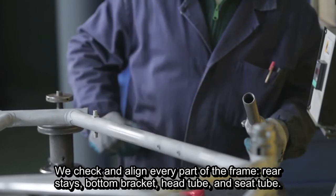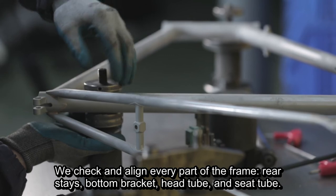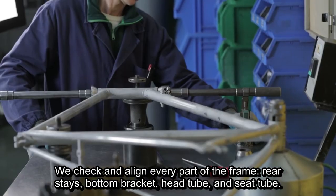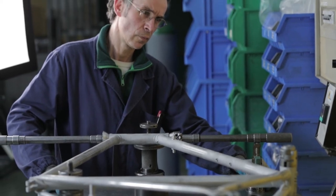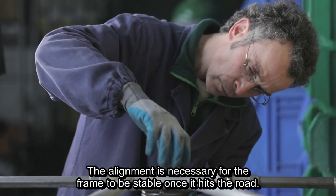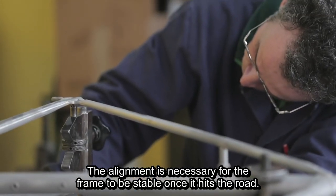We check and align every part of the frame: rear stays, bottom bracket, head tube, and seat tube. The alignment is necessary for the frame to be stable once it hits the road.